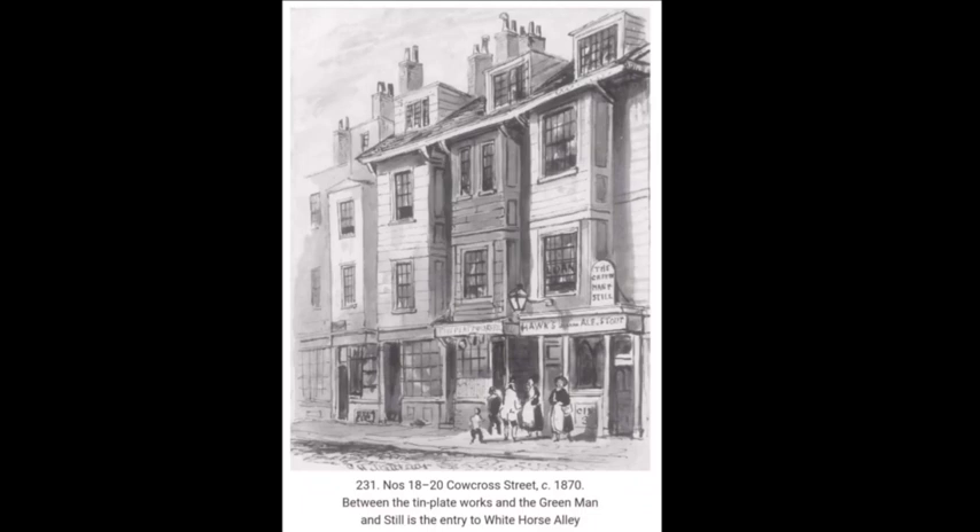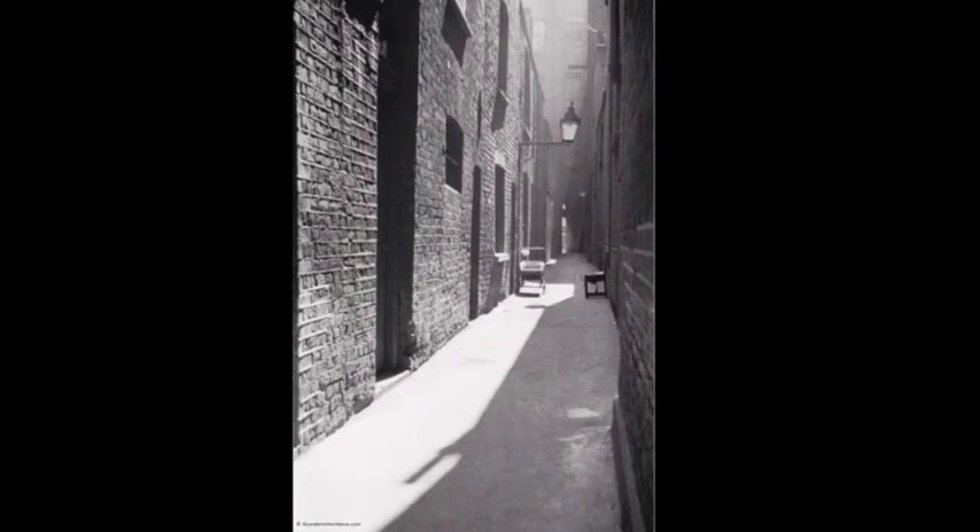Our next image, which is a drawing, shows numbers 18 to 20 Carcoss Street, circa 1817, between the Tin Plate Works and the Green Man, and still showing the entry to White Horse Alley. And the next three images, all dating from the early 20th century, circa 1920s, show Peter's Lane as it was — pretty grimy and run down. And as I said, it certainly isn't like that now.